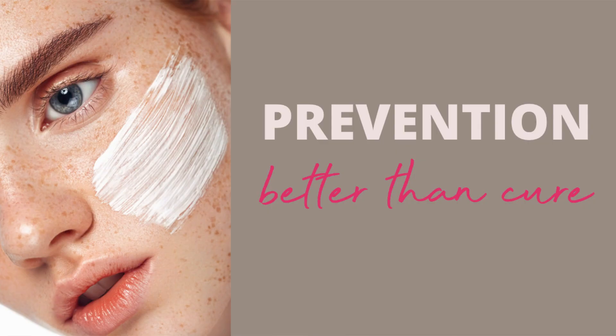Although natural elastin production stops pretty early on, there are a couple of things you can do to stimulate the production. Prevention is always better than cure, and it's never too early to start forming good habits to protect the present and future of your skin. So what can you do today to start taking care of your skin's remaining levels of elastin and collagen?